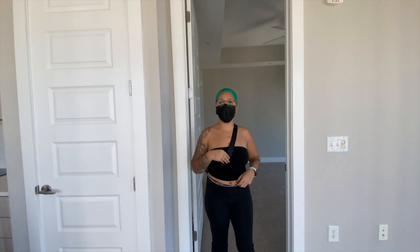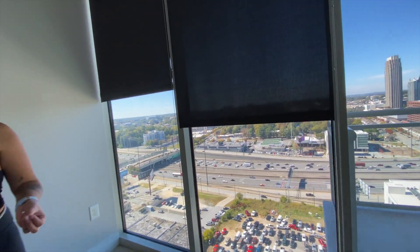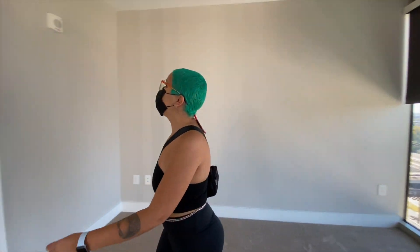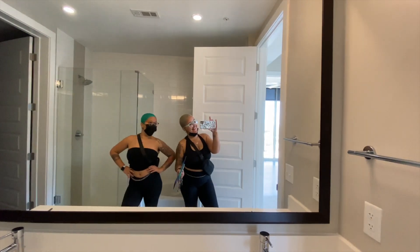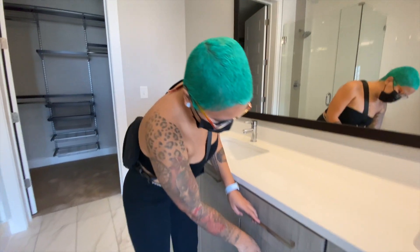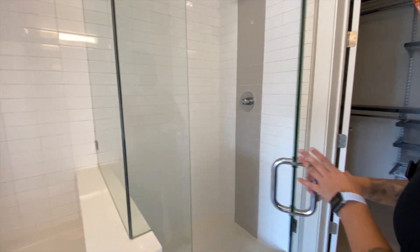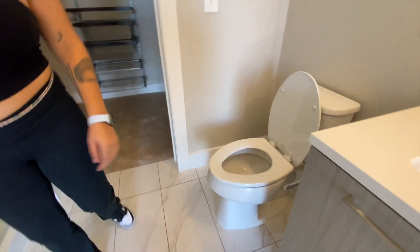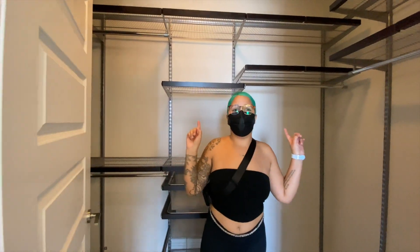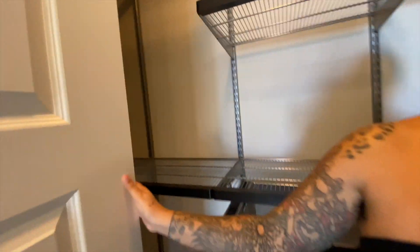It's bigger than our Florida apartment. The windows in Miami were kind of cut off so it didn't really feel like floor-to-ceiling even though it was. Stepping on carpet feels so weird. There's a lot of space. That is a bathtub — I can take my bubble baths. This is the master, and it has a closet in the bathroom. I'll take it — it's huge.